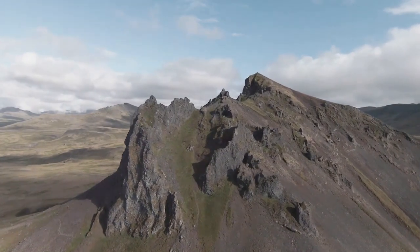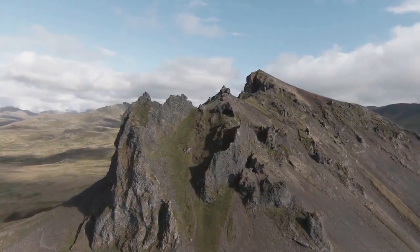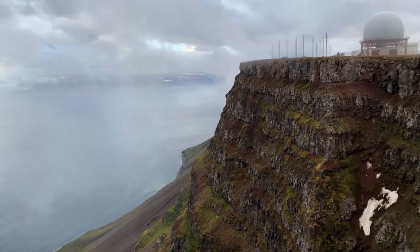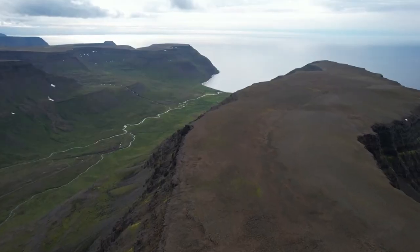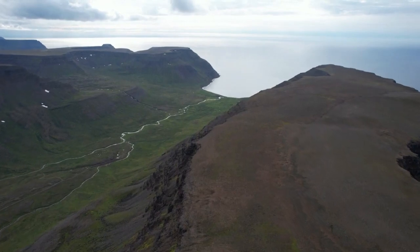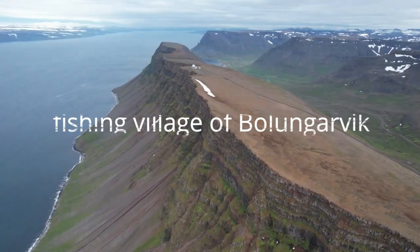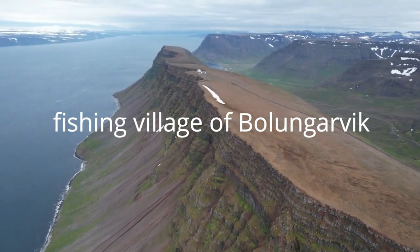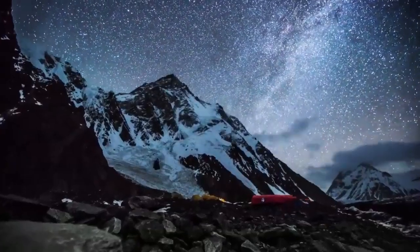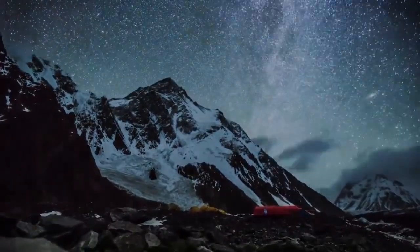Are you interested in exploring Iceland? How about hiking to the top of Balafjall Mountain, located in the northwest part of the country? This mountain peak is one of the northernmost points in Iceland and it offers breathtaking views. You can reach the top by hiking from the small fishing village of Bolungarvik. The hike will provide you with an opportunity to witness some of the most impressive landscapes in the area.